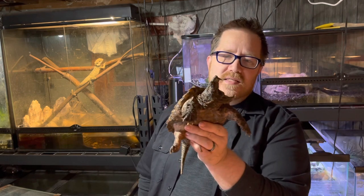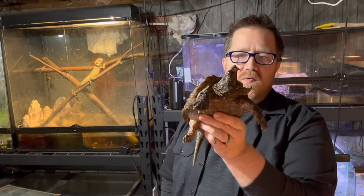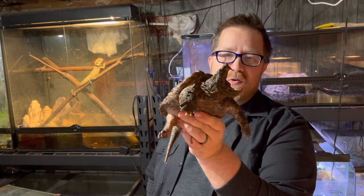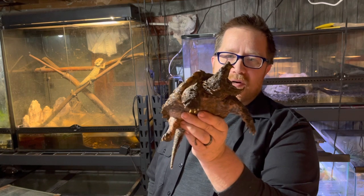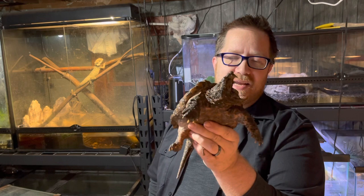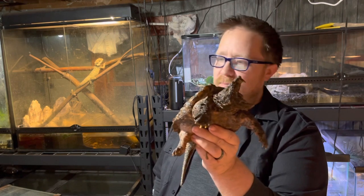These guys are solitary animals out in the wild. They've been known to be able to hold their breath for almost an hour underwater — 40 to 50 minutes. They can hold their breath while sitting at the bottom of their river or stream waiting for that next meal to come along.